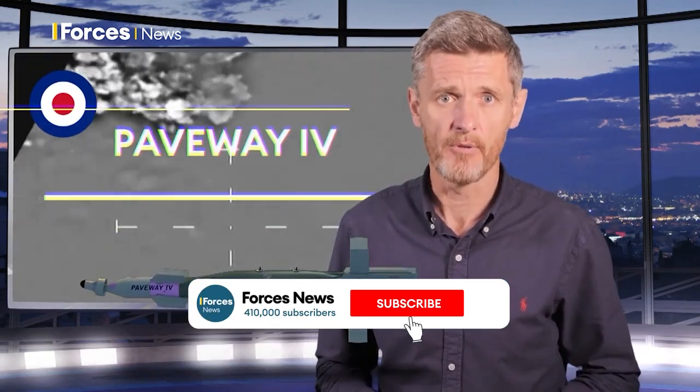This is cockpit video of RAF jets in action over Iraq and Syria. What they're dropping is this — the RAF's go-to weapon. Here's your guide to the Paveway 4 guided bomb.